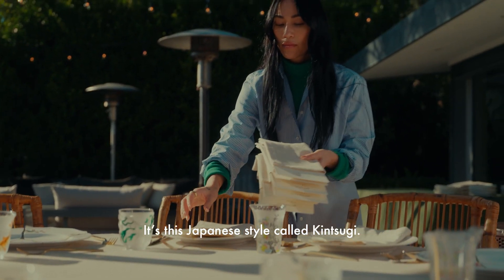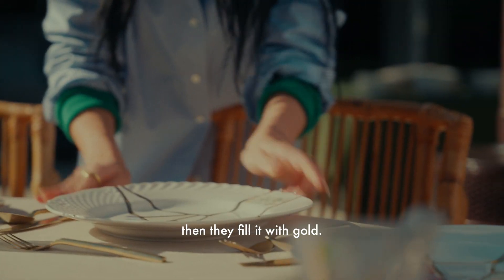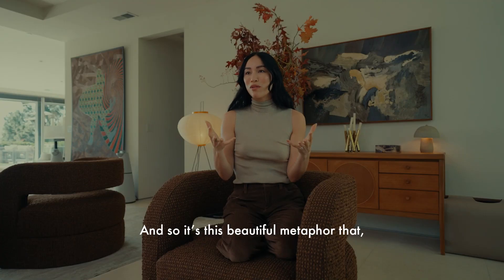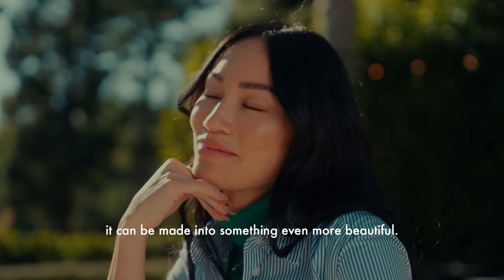It's this Japanese style called kintsugi. It's the tradition where if a piece of pottery breaks, they fill it with gold — and so it's this beautiful metaphor that it's not really broken; it can be made into something even more beautiful.